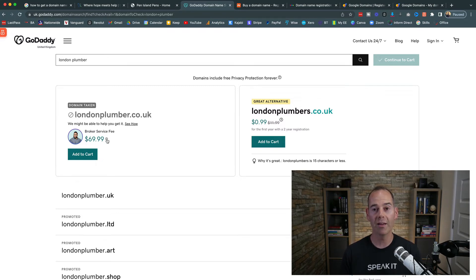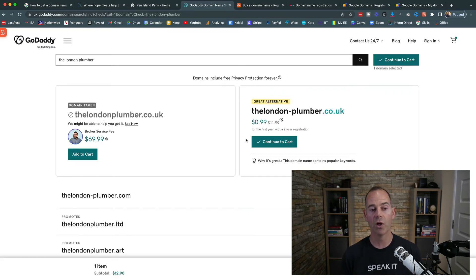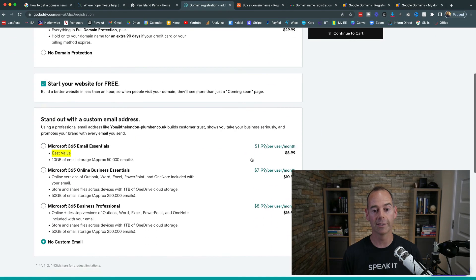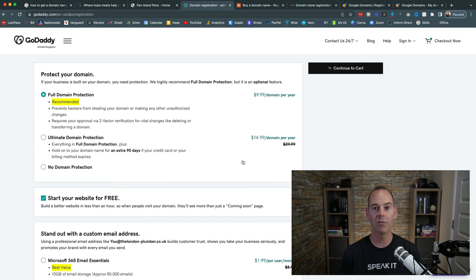For top-level domains, if you're in the UK I'd advise getting a .co.uk or the more common .com if available. Let me walk you through a quick exercise — I've put 'London plumber' into GoDaddy's search and I'm going to add it to cart. It looks good at 99 cents, but continuing to cart shows $11.99. Then GoDaddy shows you all the upsells — domain protection at $9.99 per year, or 'ultimate domain protection' at $14.99. Other registrars include domain protection in their annual price; this is why GoDaddy appears cheap initially.